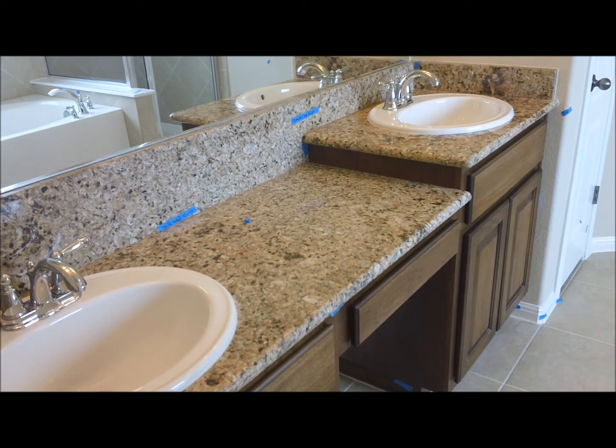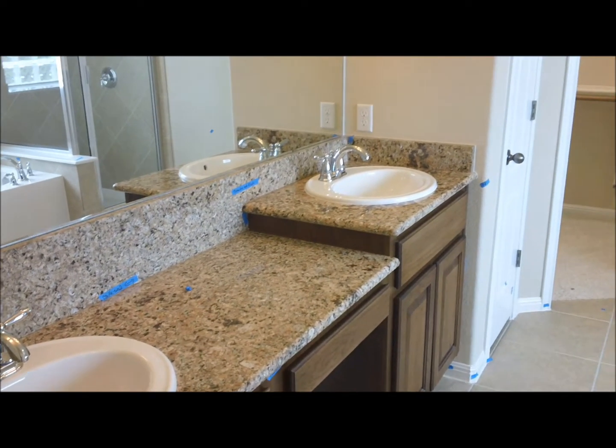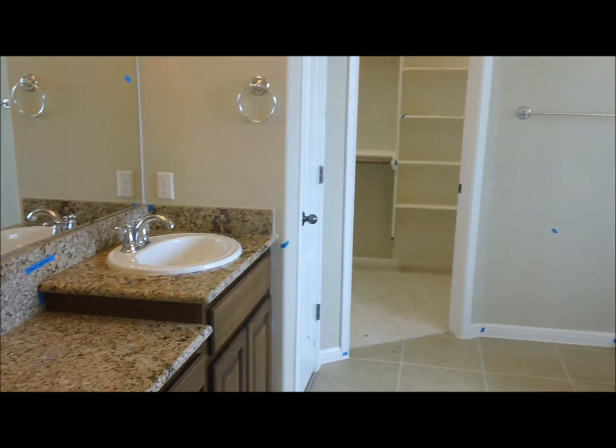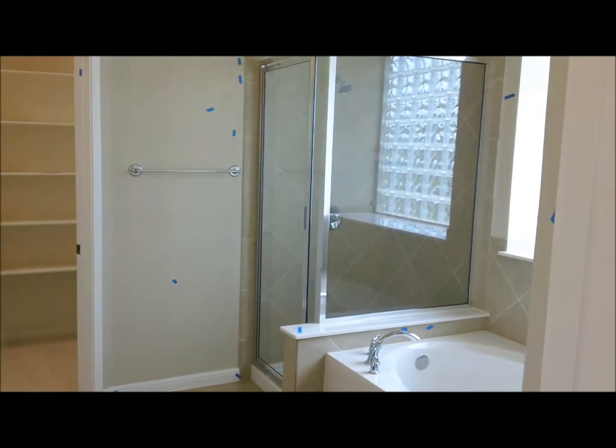Here we are in the master bathroom. As you can see, granite countertops, stainless fixtures, tile floors, walk-in shower, and a jetted garden tub.